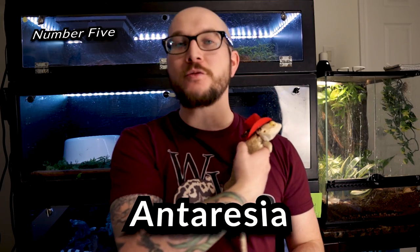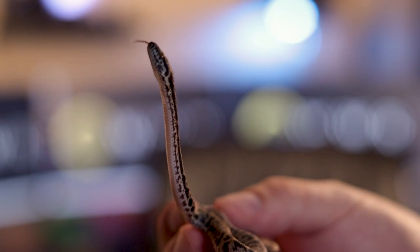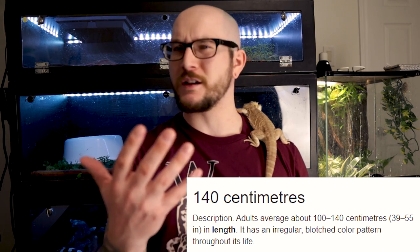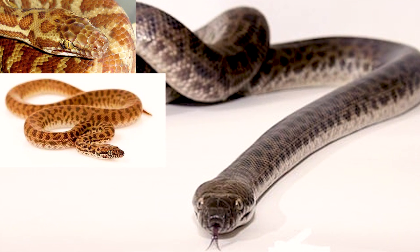Number five: Antaresia. You guys know I love these little tiny guys — these little tiny pythons from Australia. These guys are going to be the smallest species of python that you can possibly get, or group of species, because it comprises four spotted pythons, Stinson's pythons, children's pythons, and the smallest of all, pygmy pythons.